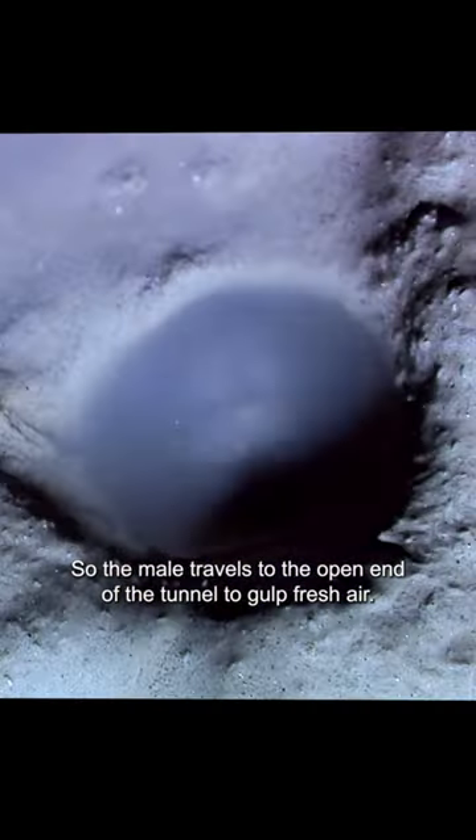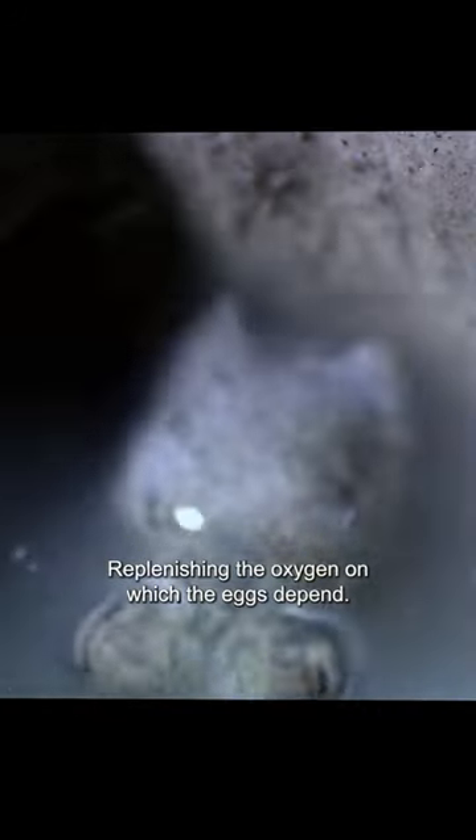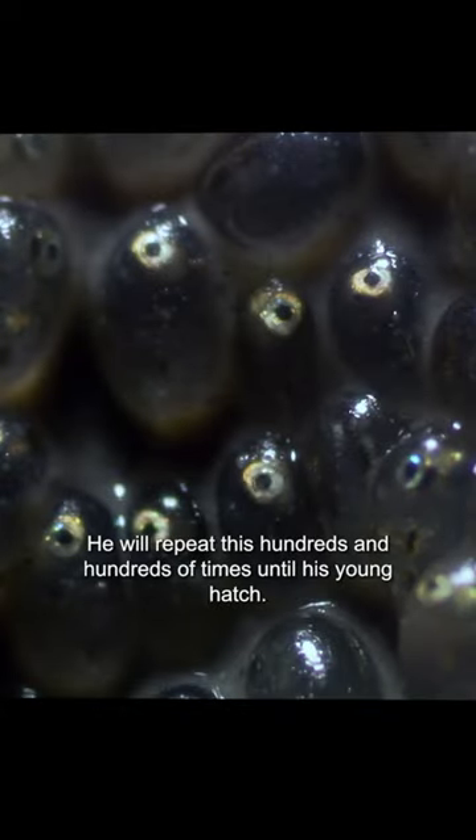So the male travels to the open end of the tunnel to gulp fresh air. Back he goes down his tunnel, where he releases it into the egg chamber, replenishing the oxygen on which the eggs depend. He will repeat this hundreds and hundreds of times until his young hatch.